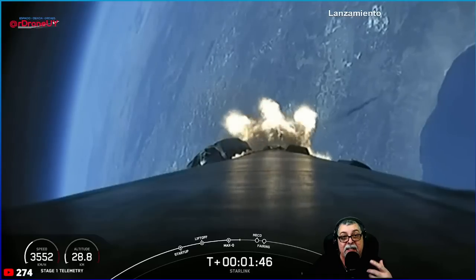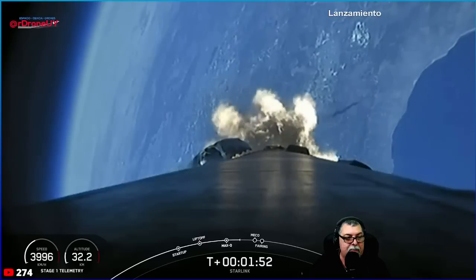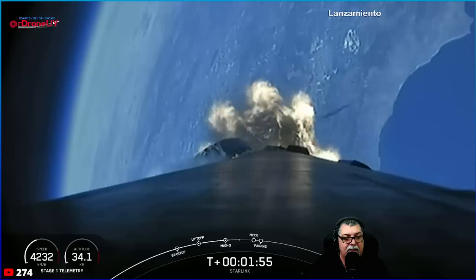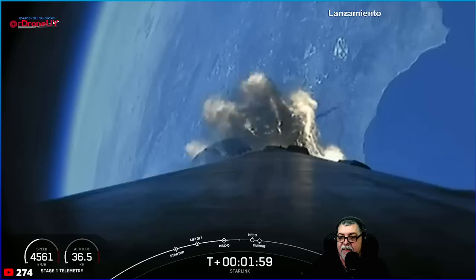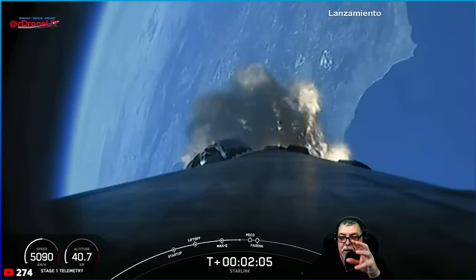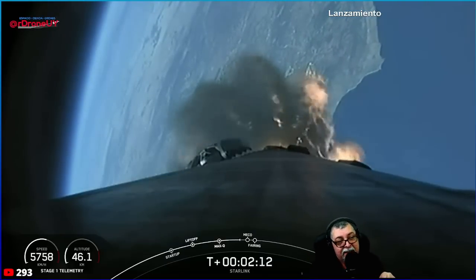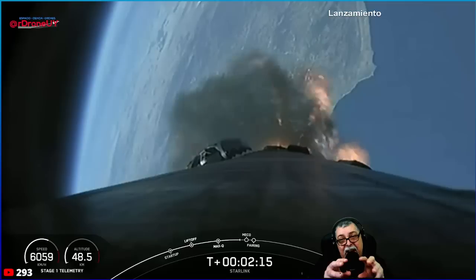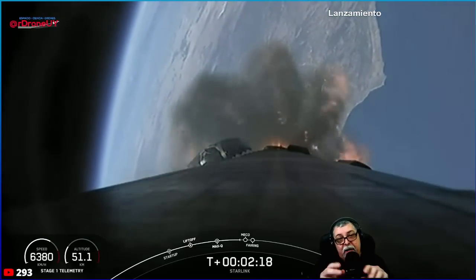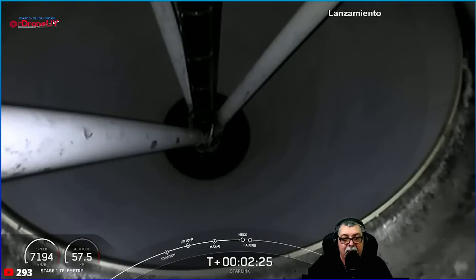The second stage will separate in a few minutes. You can see on your left the speed and altitude of Falcon 9 right now — it is accelerating. Look at how the engines are tilted like that, because they are correcting the trajectory right now. The central motors are inclined to correct the trajectory. Now we are moving toward the inner part of the second stage — here is where separation will occur.